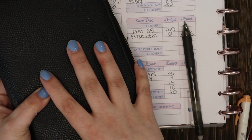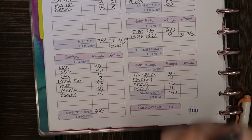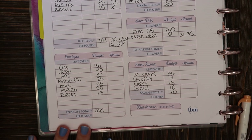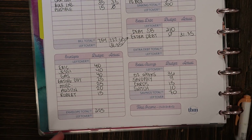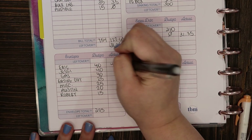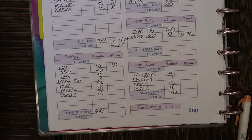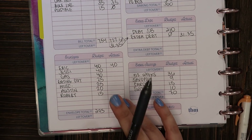My husband's money is obviously not in my envelope — I give it to him at the start of the week and he does whatever he wants with it. I never expect receipts, I never expect him to give any back, and he never asks for more. If he doesn't spend it all he rolls it over; if he runs out he's out of luck until we get paid again. We decided long ago that $40 a week is what he wanted to feel comfortable with.